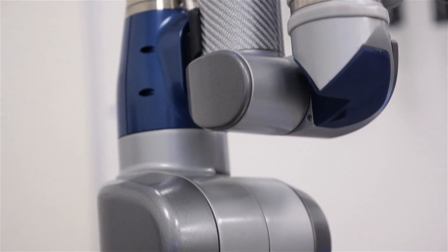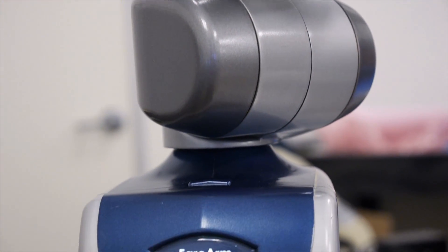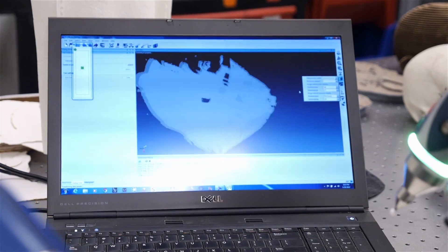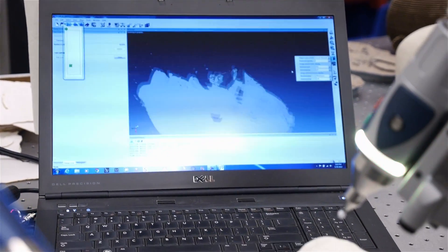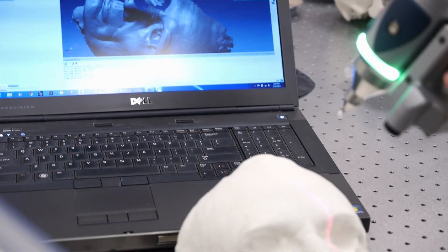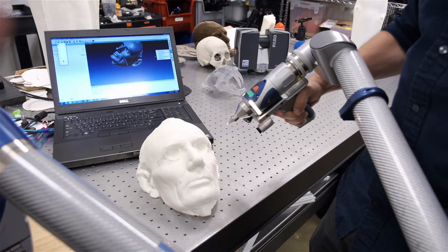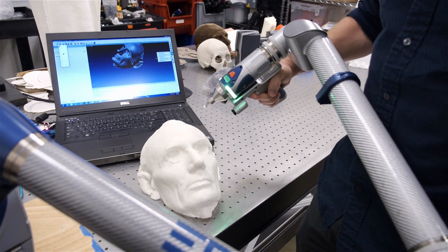Over here to my right is a laser arm scanner. The way it works is you almost paint the object with a laser beam. As you're painting the object, you're seeing that 3D data pop up in real time on the laptop. Each one of the axes on this laser arm scanner is tracking the positional information.